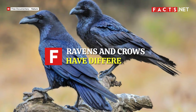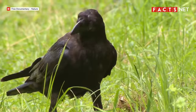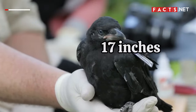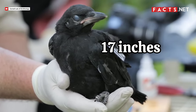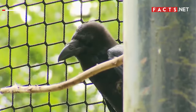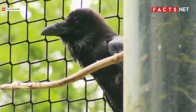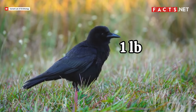Ravens and crows have different sizes. Most ravens are bigger than crows. A common raven has an average body length of 24 inches, while an American crow has an average body length of 17 inches. This means most American crows are around 7 to 8 inches shorter than common ravens. Given their size difference, ravens are also heavier than crows — a raven is around 2.6 pounds while a crow's average body weight is only 1 pound.